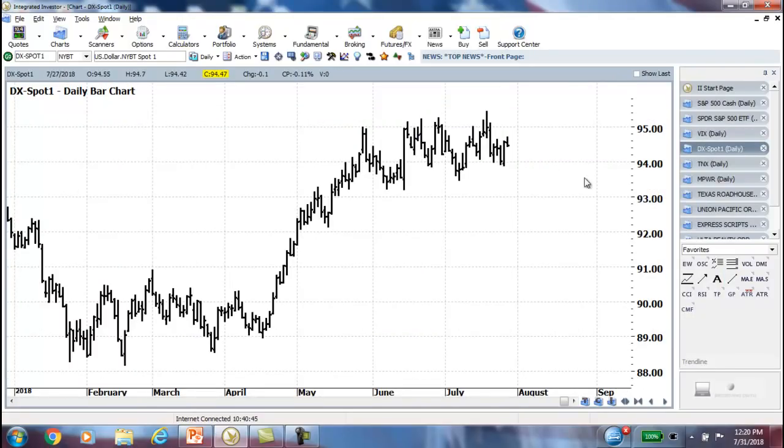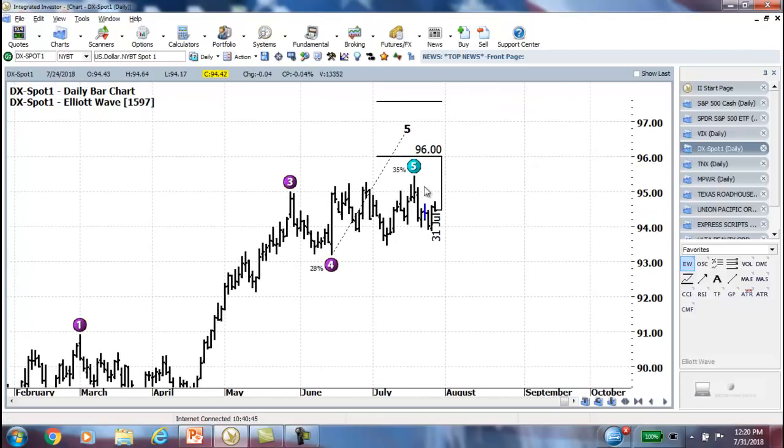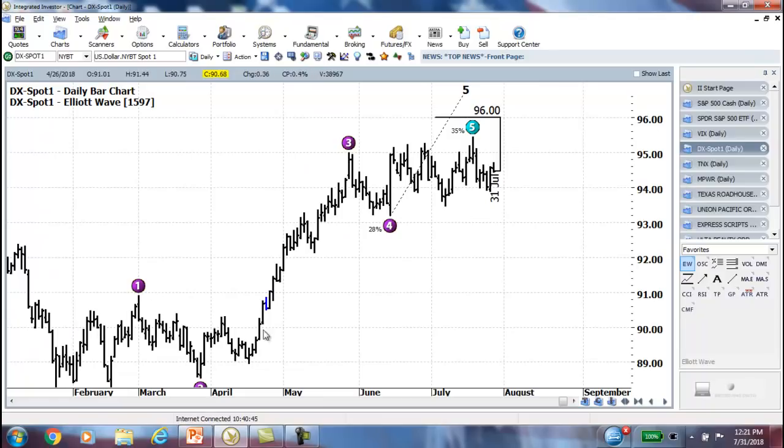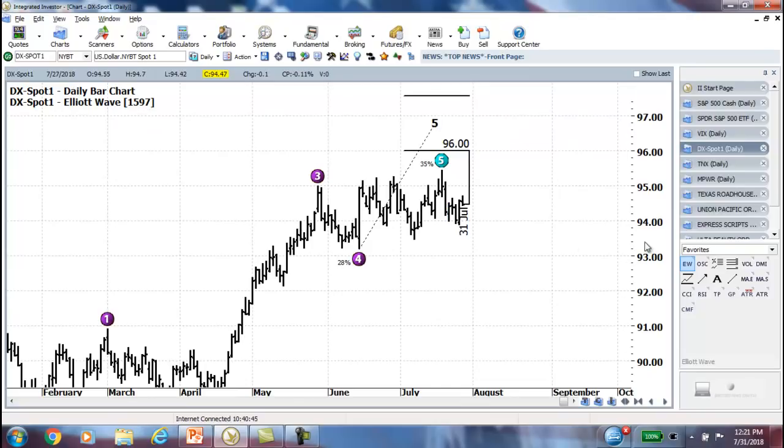Looking at the dollar, not a whole lot to talk about — just staying pretty stable, very close to the completion of the Wave 5 high. We had a good economic report last week with GDP at 4.1 for the quarter, and that should lend strength to the dollar. Perhaps we're just consolidating this recent Wave 3 impulse, and then we'll move up and complete the Wave 5 target.